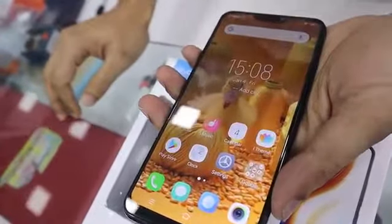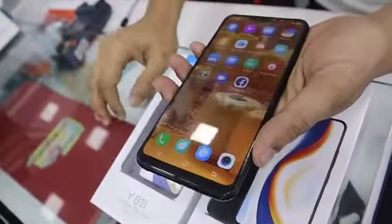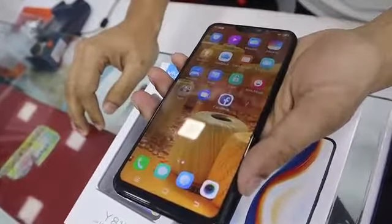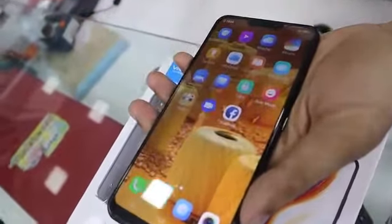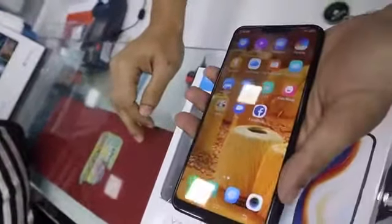This is our Y81i model, which has dropped in price recently. In this range, we have a full view display — a 6.22 inch full view display.